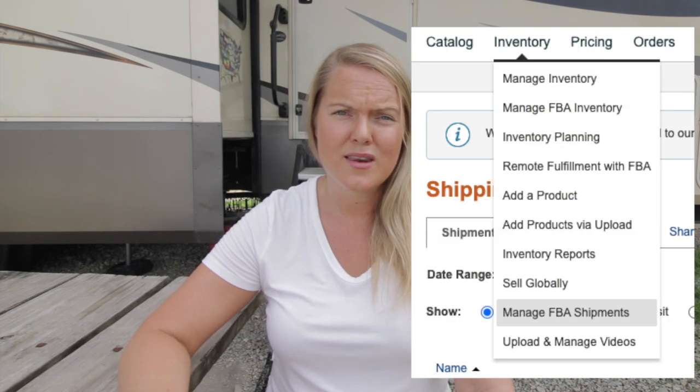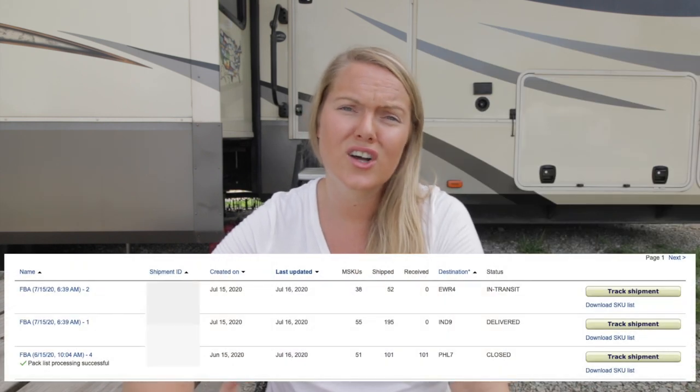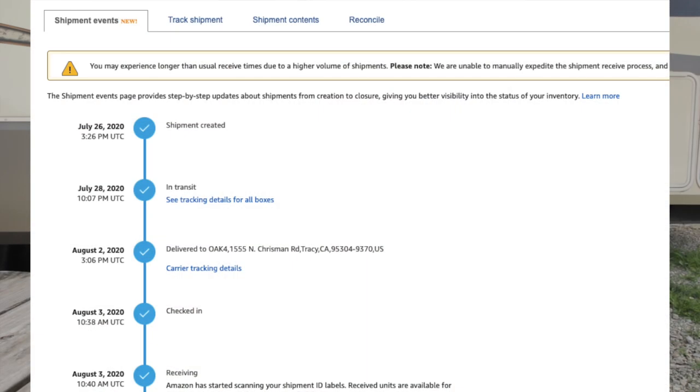The first thing is you can track the product in Seller Central. Go to Manage Inventory and then Manage Your FBA Shipments. You can see all your shipments right there — just click on the one you want and it'll take you to another tab. That tab has four tabs.